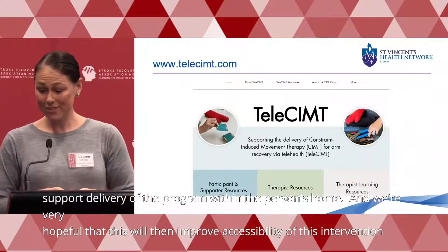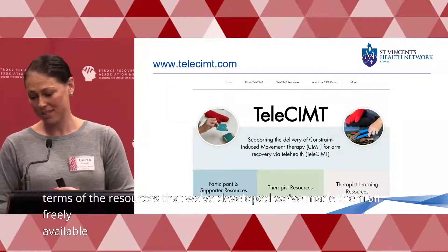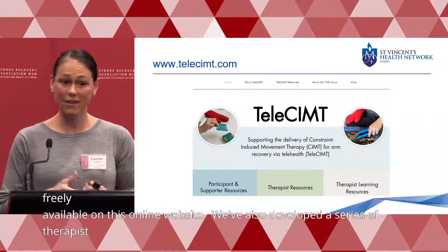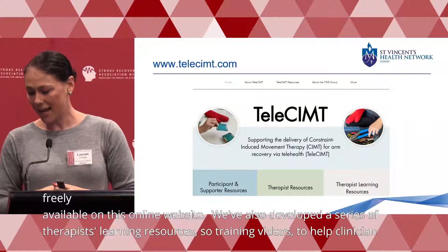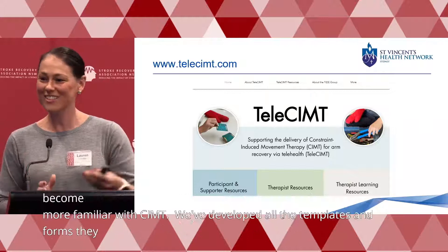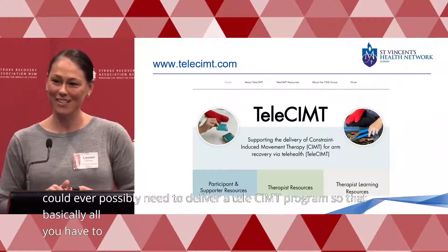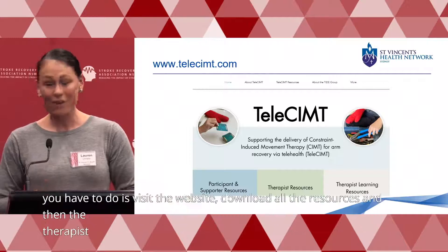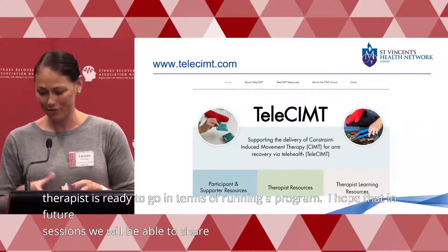In terms of the resources we've developed, we've made them all freely available on an online website. We've also developed a series of therapist learning resources and training videos to help clinicians become more familiar with CIMT, as well as all the templates and forms needed to deliver a tele-CIMT program, so that essentially all you have to do is visit the website, download the resources, and you're ready to run a program. I hope in future sessions we'll be able to share the results of that study with you.